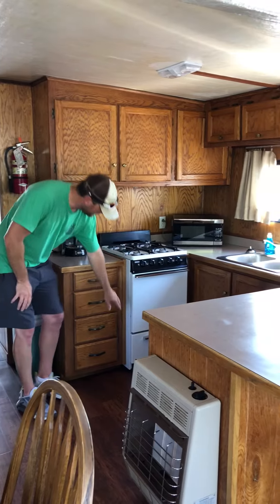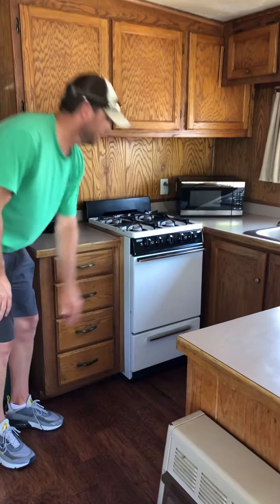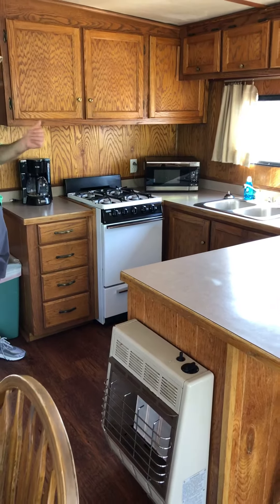There is a pilot light for the oven underneath here, and just need to make sure if the oven is not working, the pilot light has gone out. Sometimes just a jar of a wave, or if you switch in propane tank, sometimes that will go out.